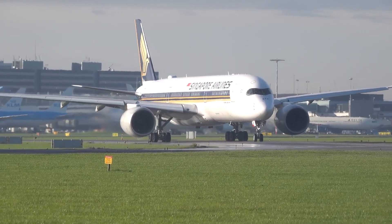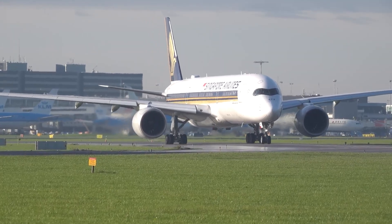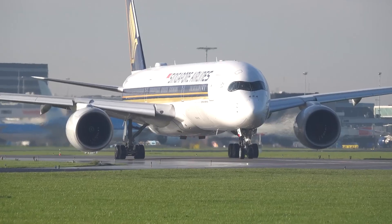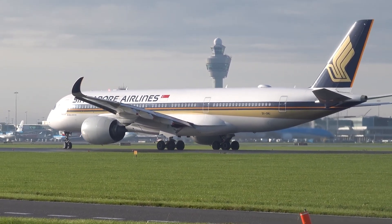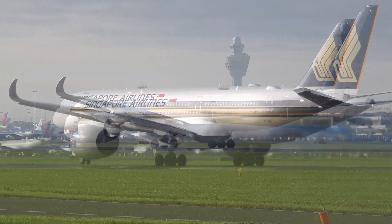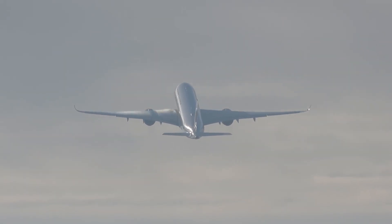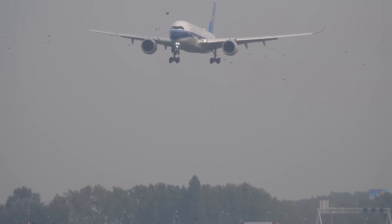Now in 2026, the early production nightmares are over. The engine issues are fixed. It's no longer about which plane is safe — it's about which plane is superior. We are going to rip these two apart category by category, from fuselage construction and cabin pressure secrets, to cockpit philosophy and the cold hard cash. By the end of this, you will know exactly who is the true king of the skies.